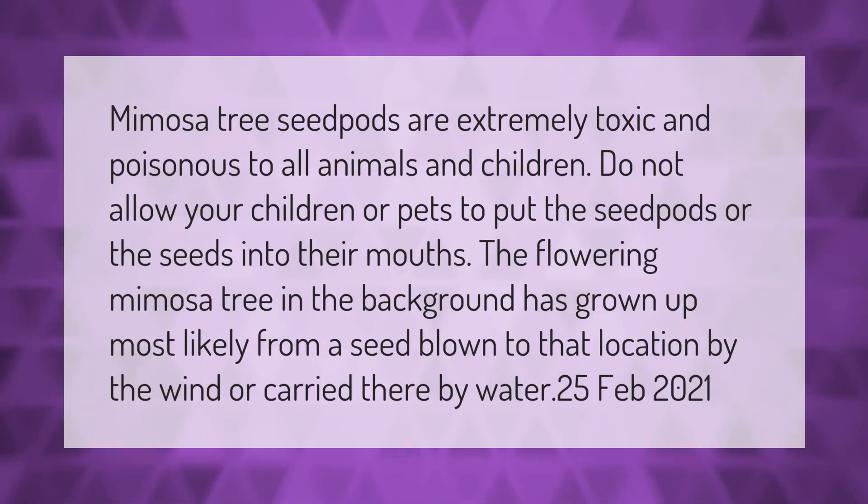Mimosa tree seed pods are extremely toxic and poisonous to all animals and children. Do not allow your children or pets to put the seed pods or the seeds into their mouths. The flowering mimosa tree in the background has grown up most likely from a seed blown to that location by the wind or carried there by water.